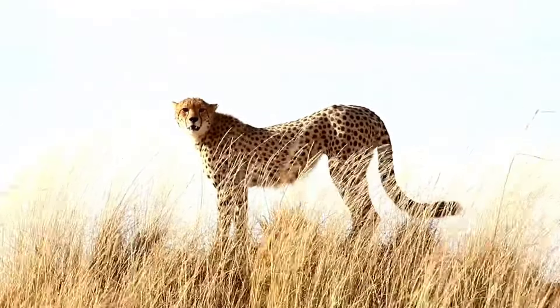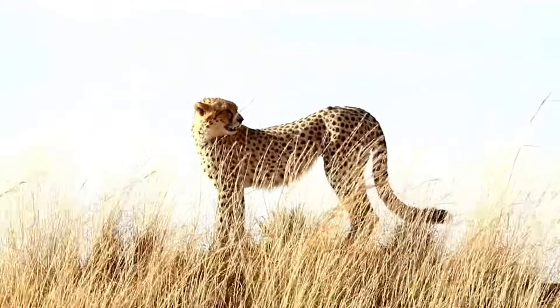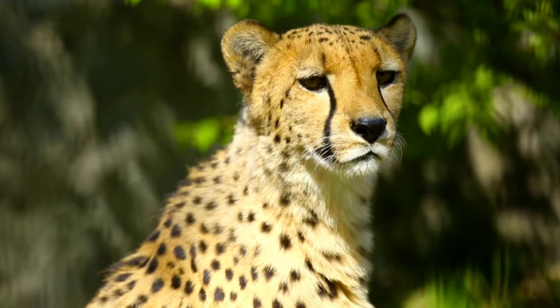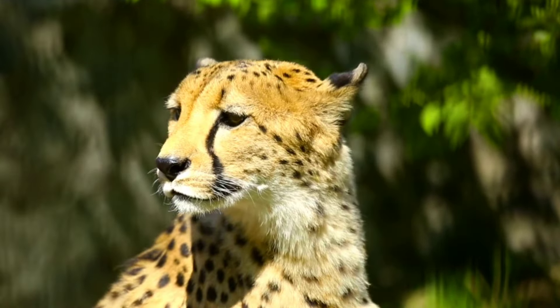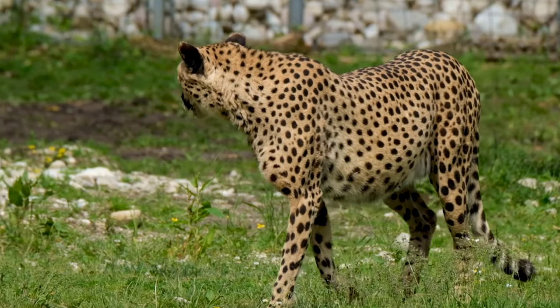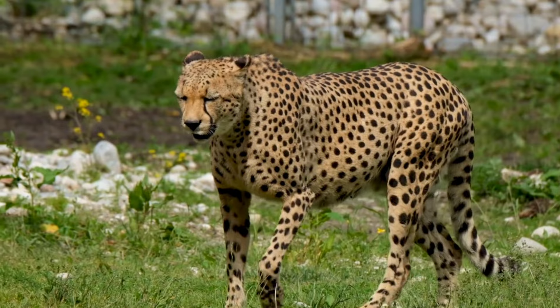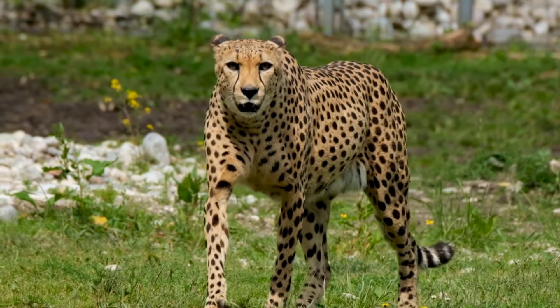Cheetahs have a tan to orangish colored coat with black spots — can you guess how many? They have 2,000 to 3,000 spots! Cheetahs also have long black lines that run from their eyes to their mouth called tear lines or tear masks, which help protect their eyes from the sun. With long legs, small rounded heads, and two pointy ears, these cool cats have eyes like binoculars, giving them the power to see up to three miles away.